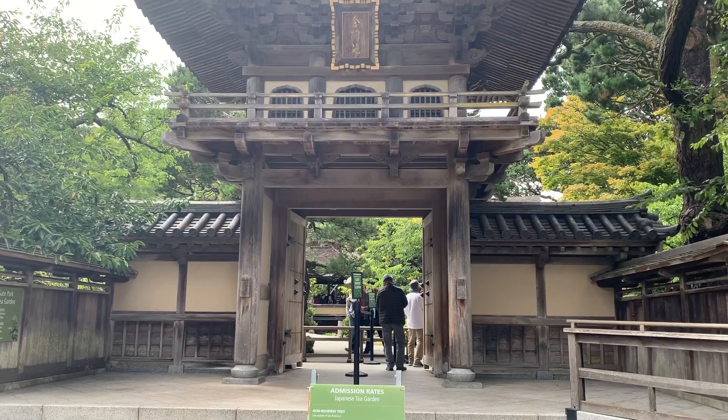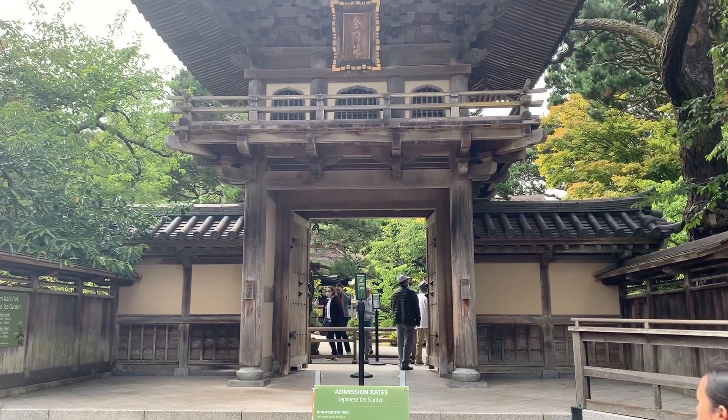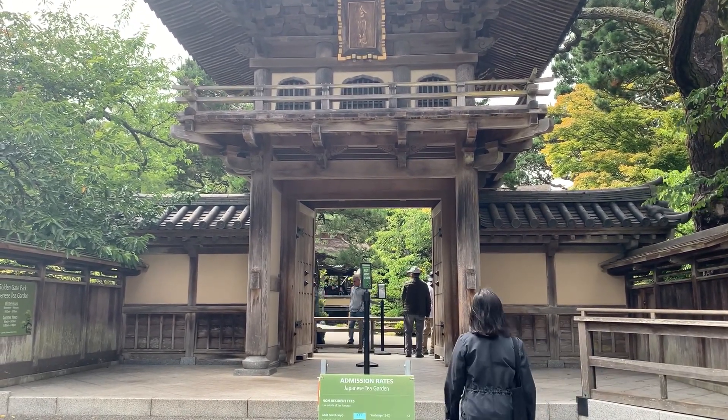Hi there! My name is Rhea and I'm a teaching artist at the Diyang Museum. We're visiting our next door neighbor, the Japanese Tea Garden. Let's walk there!